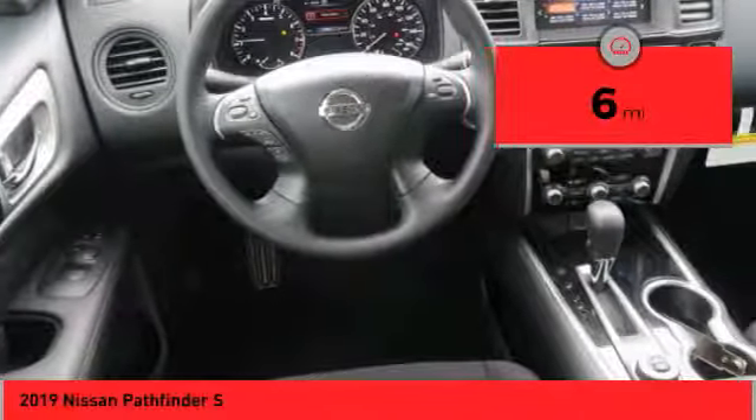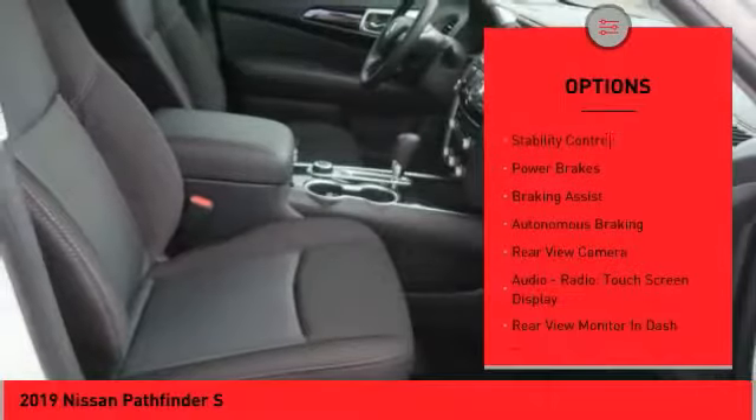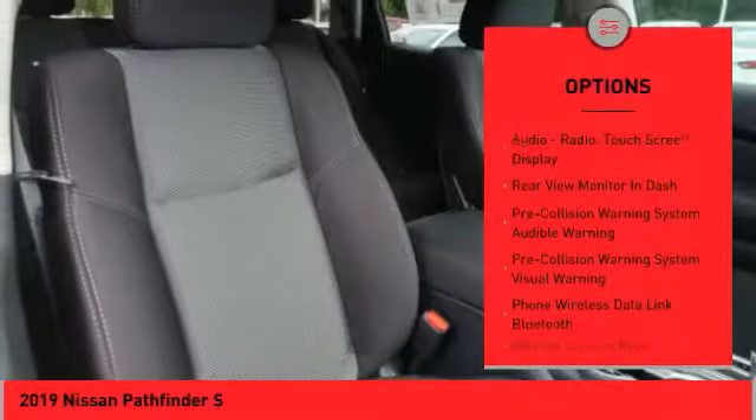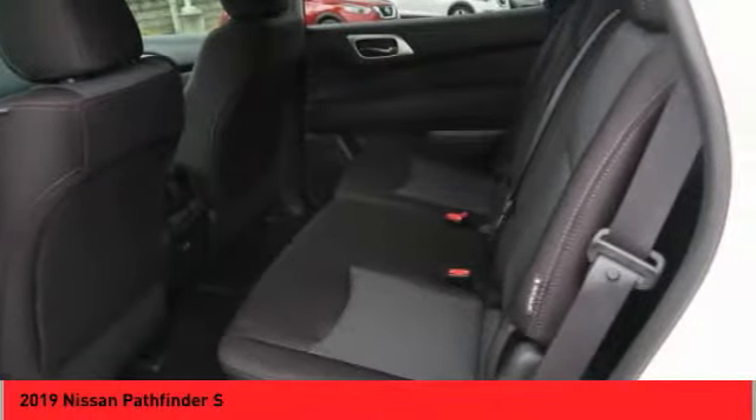Here are some of this vehicle's great options: hill descent control, roof rails, front spoiler, traction control, stability control, power brakes, braking assist, autonomous braking, rear view camera, audio radio, and touch screen display.